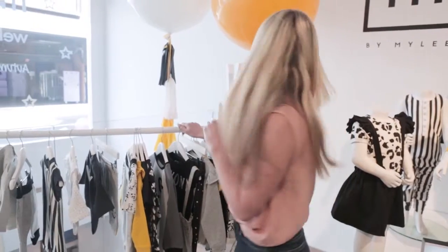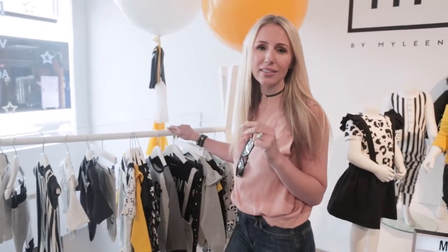My favorite collection so far for the press day today here at Mothercare is by Mylene. Mylene Klass is MyK.